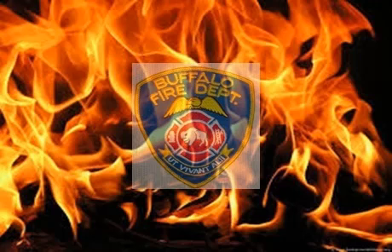Rescue 1, F-20, F-9, F-11, B-4-3. An alarm of fire,